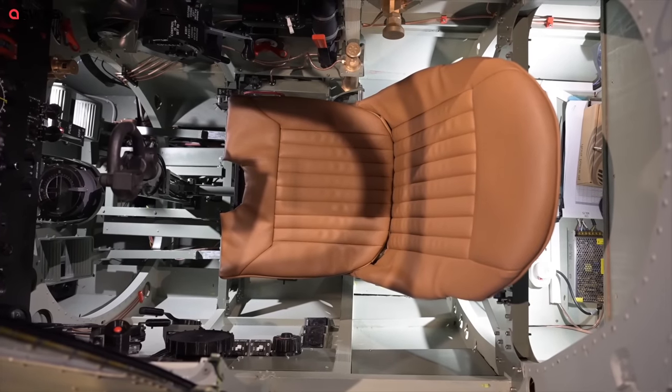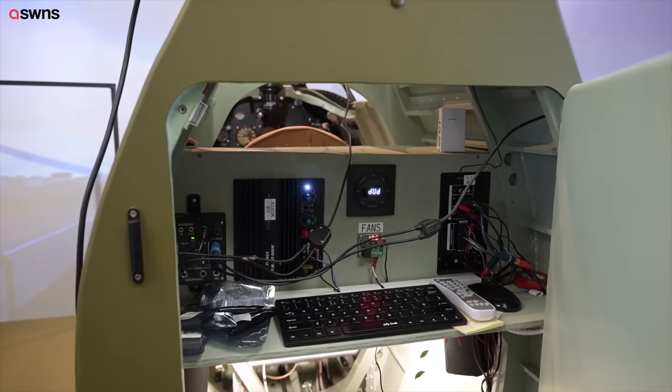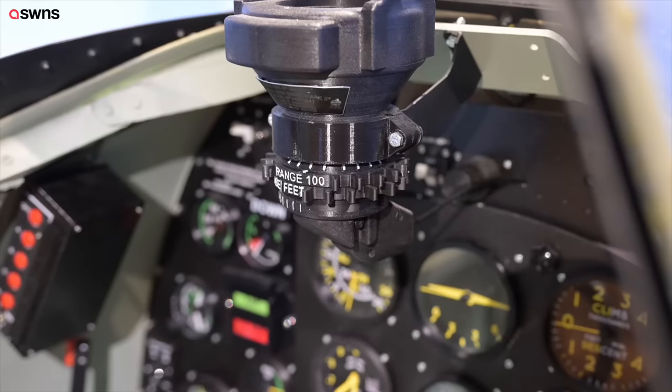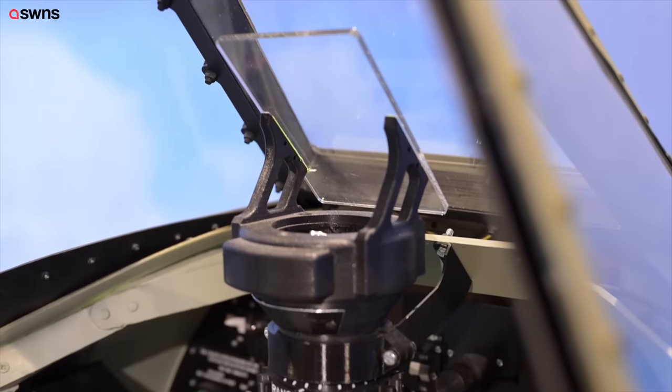The Spitfire sim reset takes about five minutes after a significant impact because it's got to reload all the scenery and reconfigure everything. You'll probably end up at the airport that you took off from. The other great thing about the Spitfire I've got here — it does shoot. We have several scenarios where you have some enemy aircraft that are out to get you.